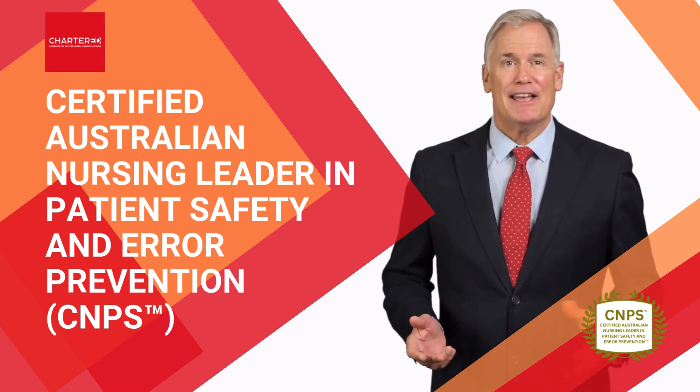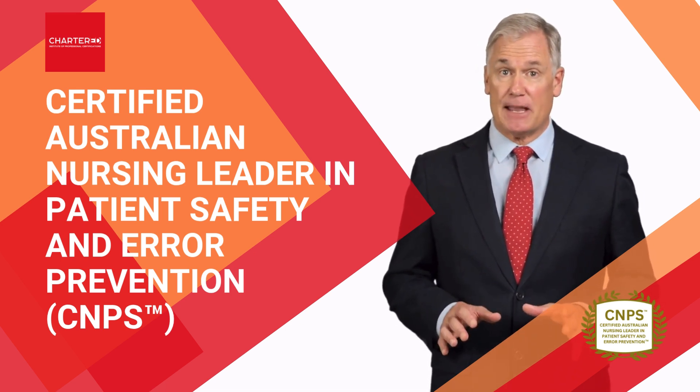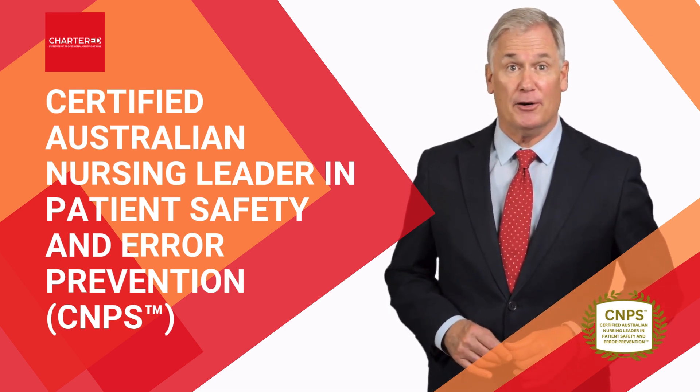So, what are you waiting for? Enroll in our certified program today and take a transformative step toward shaping safer healthcare for tomorrow.